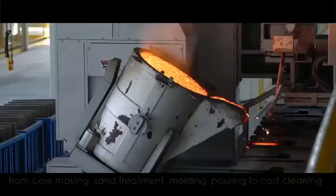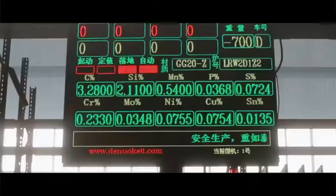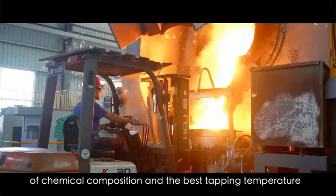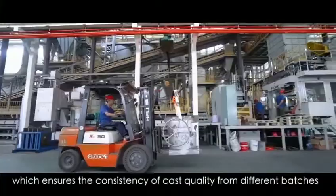Cast material is very important to product quality. Real-time monitoring of chemical composition and temperature of molten iron provides databases for accurate adjustment of chemical composition and the best tapping temperature, which ensures the consistency of cast quality from different batches.